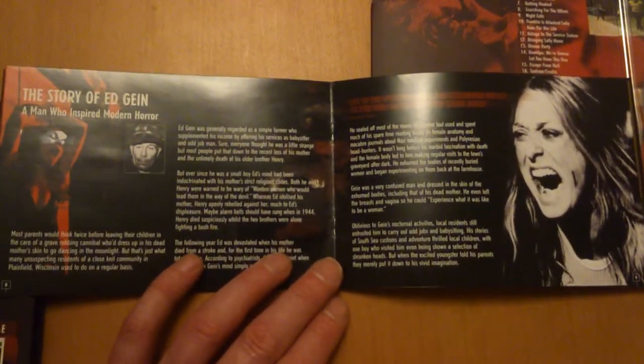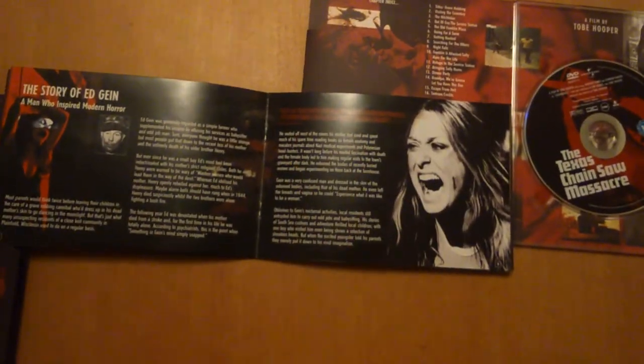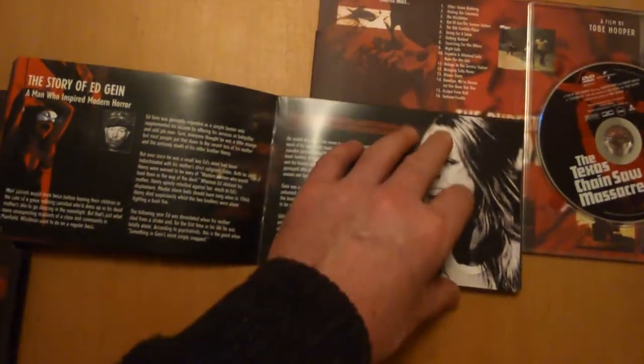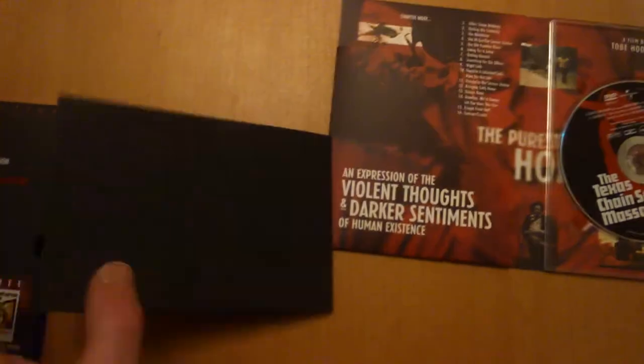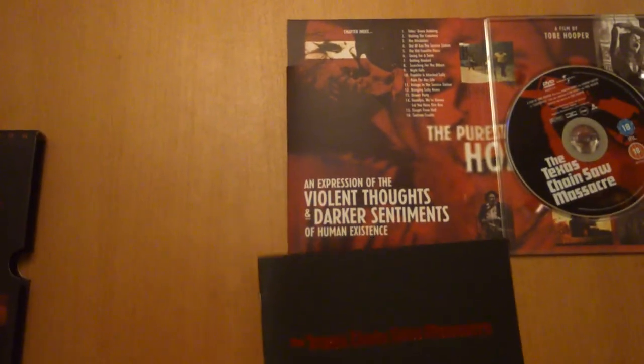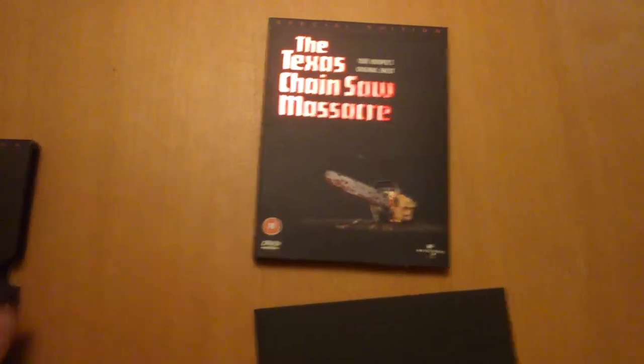It's a good read — I read it a long time ago. It tells about Ed Gein, who the film was based on, and his house — digging women up, keeping the skins and stuff like that. Pretty cool. It's a nice one to have in your collection if you're a Texas Chainsaw Massacre fan.